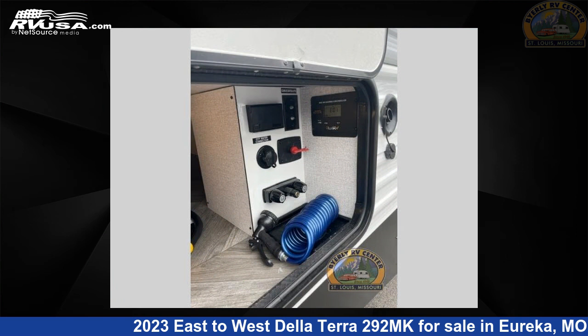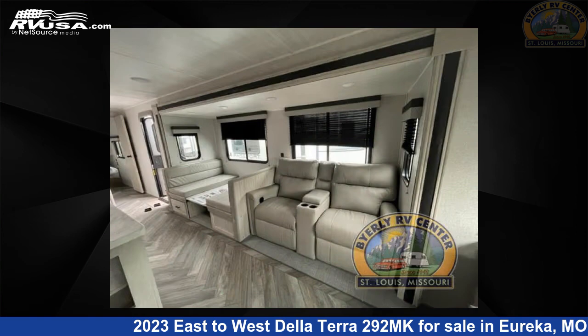For more information and pricing on this unit, and to see all units available for sale by Byerly RV, visit rvusa.com.